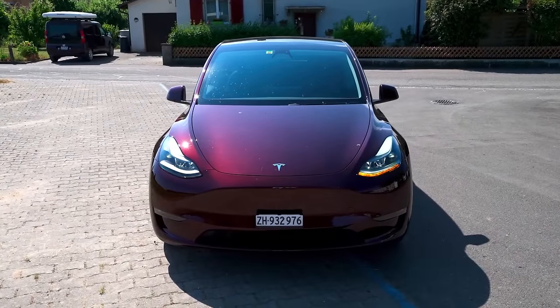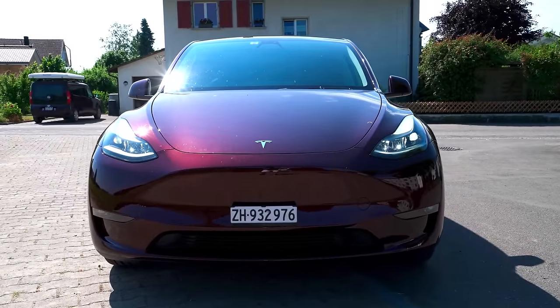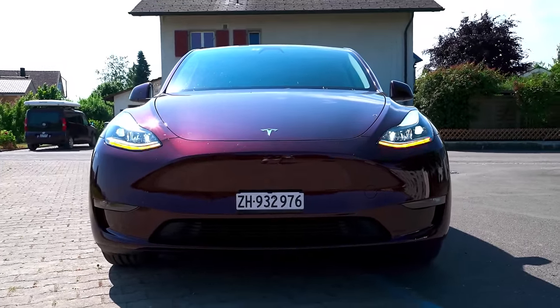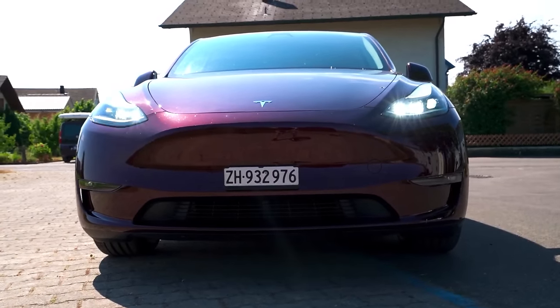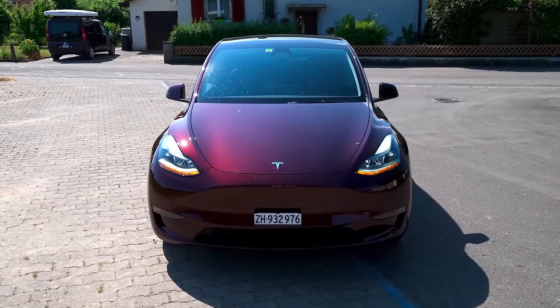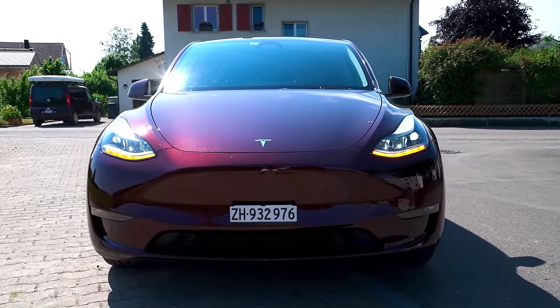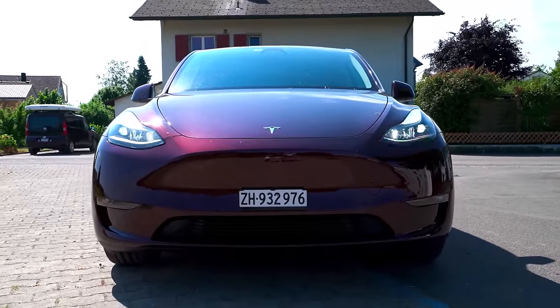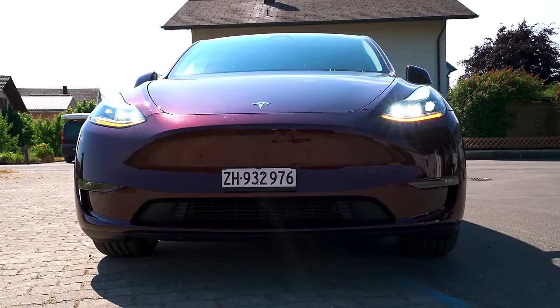Let's look at styling. Starting with the front, the design is incredibly sleek and clean, enhanced by this stunning cherry-red color option. Notably, a significant change this year is the absence of ultrasonic sensors. Instead, the Tesla Model Y now relies entirely on the Tesla Vision system for autopilot, using all the cameras positioned around the vehicle. This innovative approach means that Tesla is now using cameras as parking sensors.